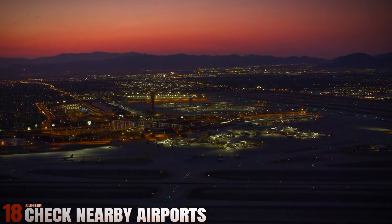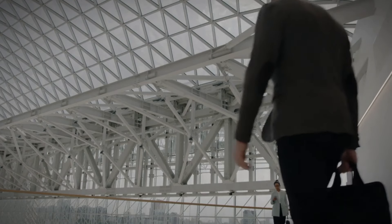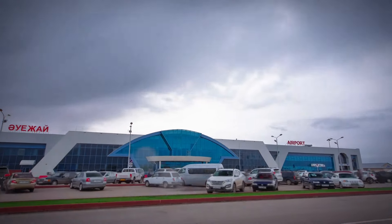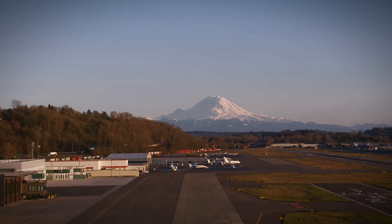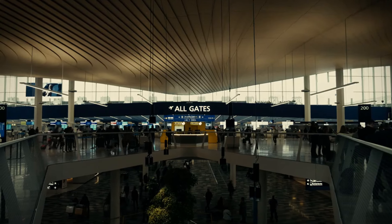Number 18: Check Nearby Airports. Compare fares from nearby airports to find the cheapest option for your destination. Flying into smaller or alternative airports can sometimes be more cost-effective than major hubs, especially when considering ground transportation costs to your final destination.